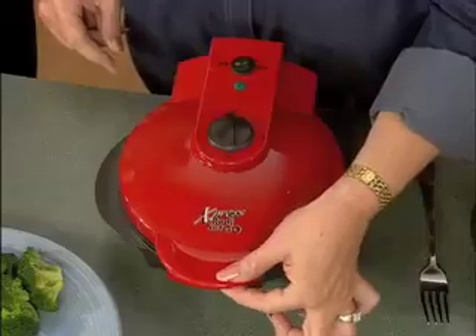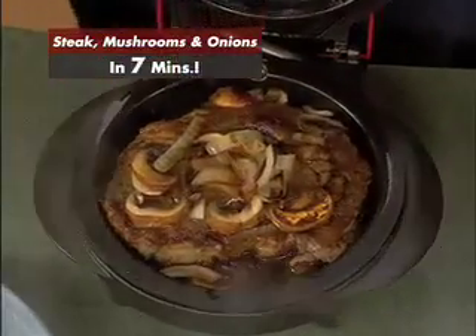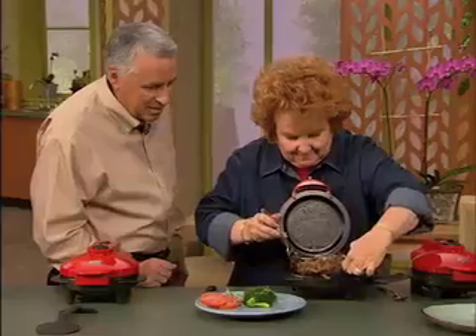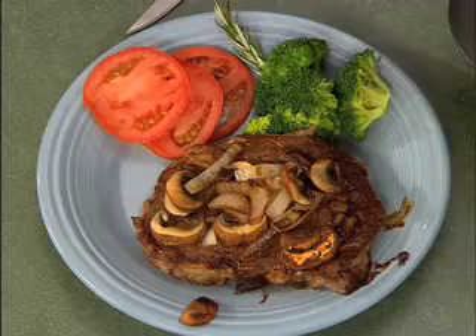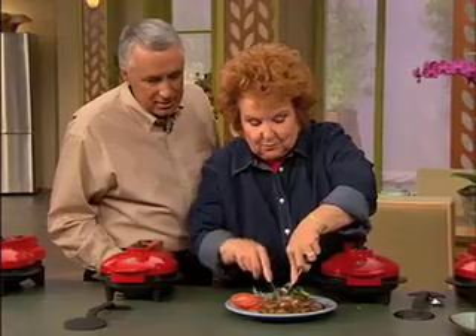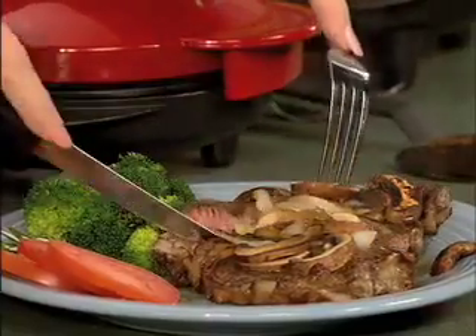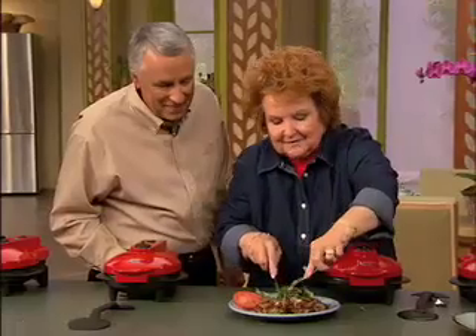I think that steak is ready — you ready for that challenge? Let's take a look. Oh, look at that — can you smell that? You said you'd put this steak up against any other steak? I would indeed. The mushrooms have been caramelized with the onions. Isn't that beautiful? I'm going to cut it right down the middle — look at that, that's perfect medium steak. If you like it a little more well done, you could leave it in a little bit longer. It's as good as a restaurant steak, is it not? Kathy, you met the challenge. Excellent steak.